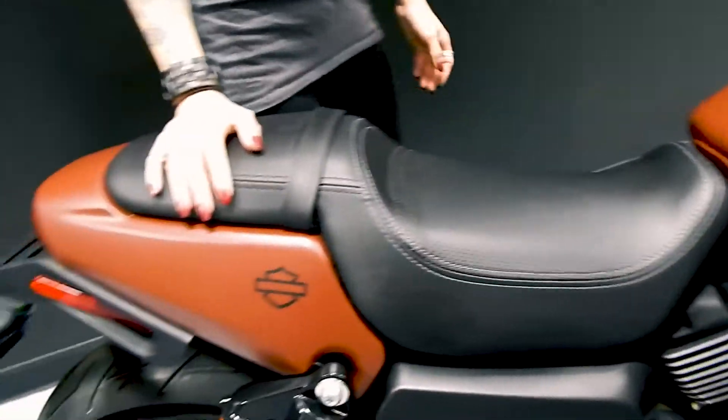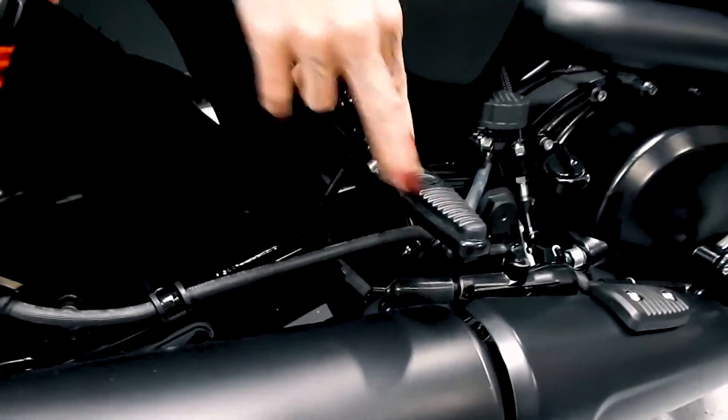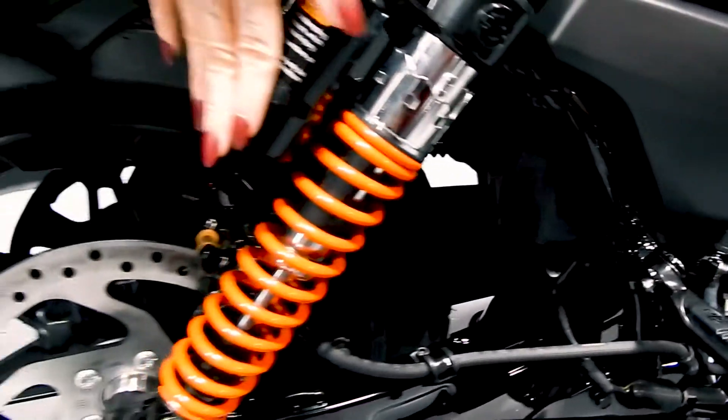This bike also comes with 2-up seating, stock with passenger pegs, and also has piggyback rear suspension.